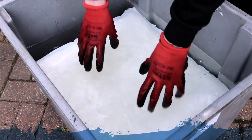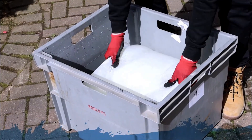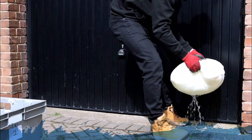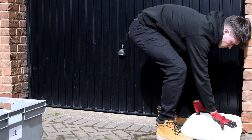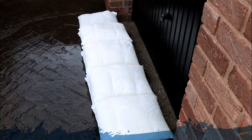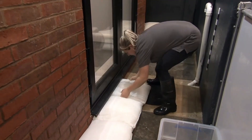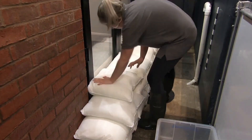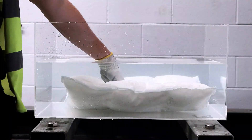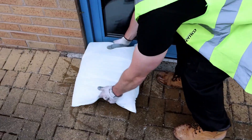A single row of these bags can hold back water up to 18 centimeters deep. They are also eco-friendly, as they can be recycled after use. Their compact size when dry is another major advantage — a standard pallet can hold 60 sandbags, enough to protect 10 to 12 homes, or 500 flood bags, which can safeguard up to 100 homes. This makes FRNCO flood bags a far more efficient solution for large-scale flood protection.